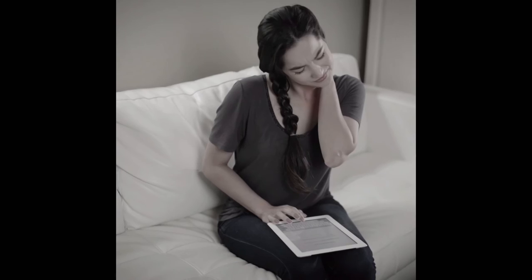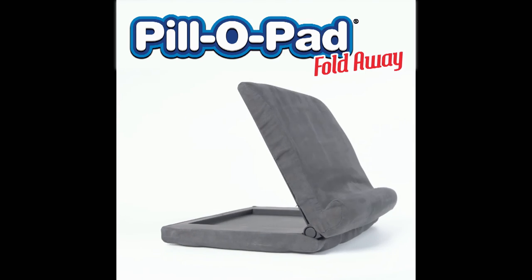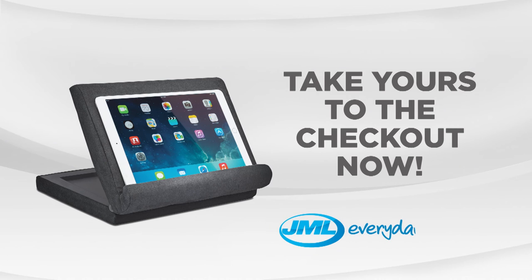Forget aching hands and stiff sore necks. Get comfortable with your devices with Pillow Pad Fold Away from JML. Take yours to the checkout now.